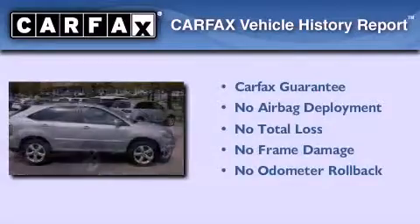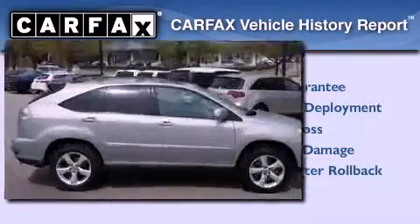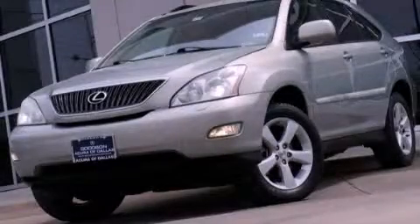Not to mention that this Lexus qualifies for the Carfax buy-back guarantee. Contact us today and schedule your opportunity to see this vehicle in person.